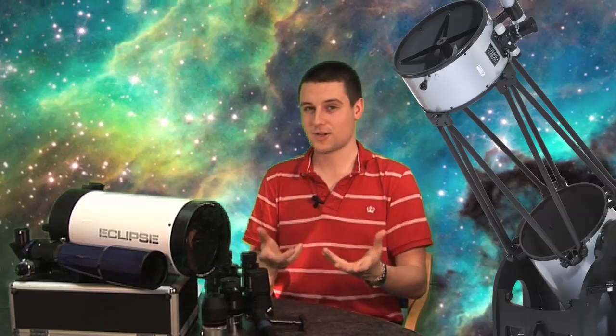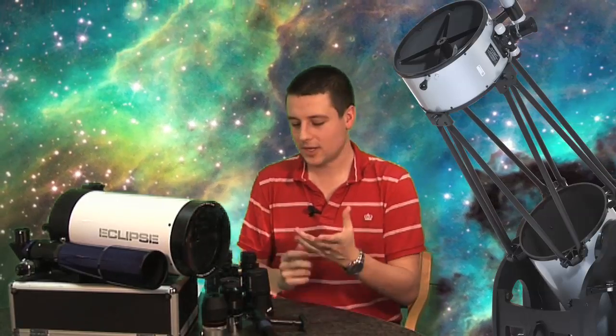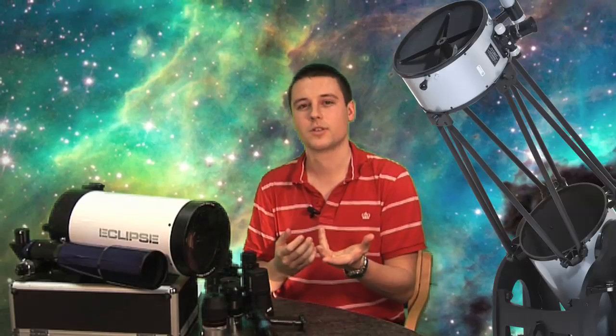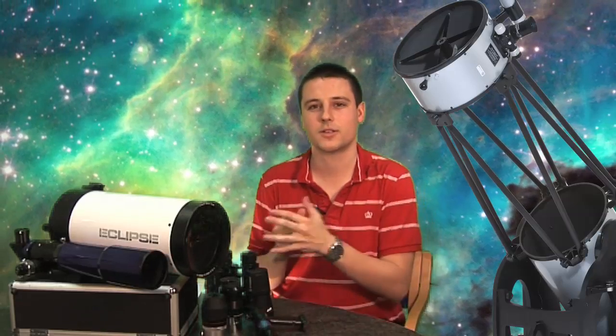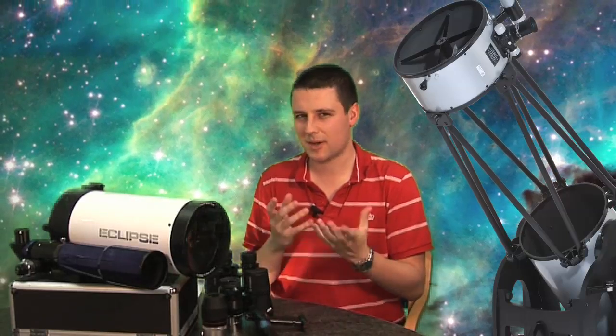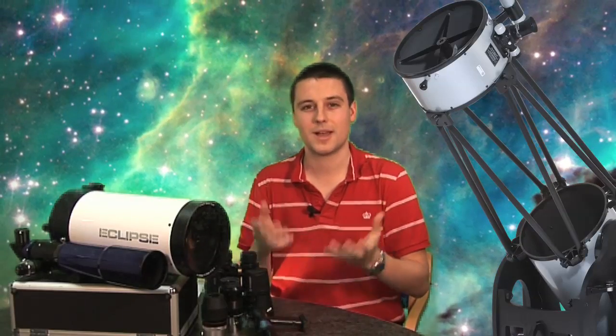Go-to telescopes are actually really popular nowadays. What you need to do is align the telescope to the night sky so it knows where it's pointing, and then you can use the little computer in the onboard handset to navigate to thousands of different objects. This is great if you want to quickly move across the sky looking at lots of different objects, but if you want to slowly learn the night sky and learn how to use a telescope, a go-to telescope is perhaps not the best thing to start off with. In that case, you probably just want a manual telescope without any of the bells and whistles.